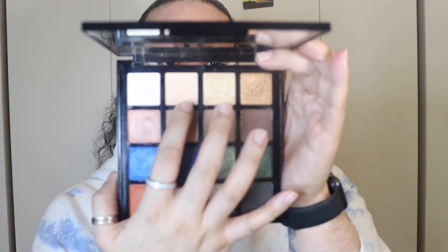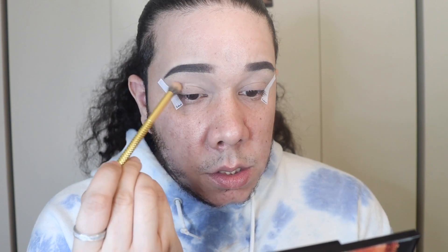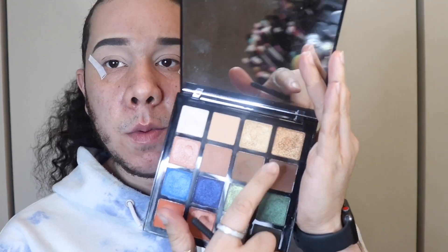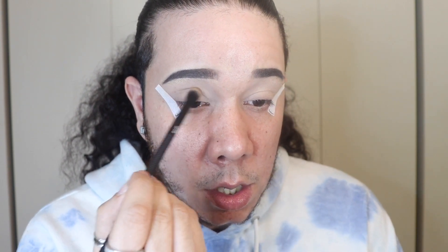We're going to start off with this shade called Radiance and apply that as my transition color on the crease. Now I want to go into this nice brown called Finesse and tuck that right under so I can deepen it out a little bit, running that color right on my crease again.